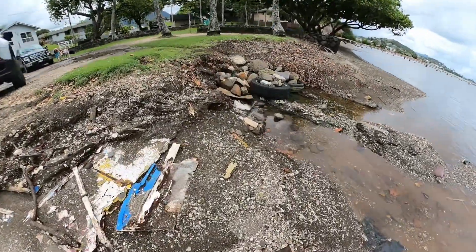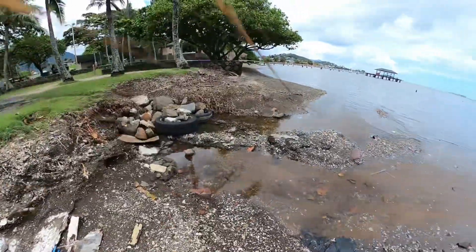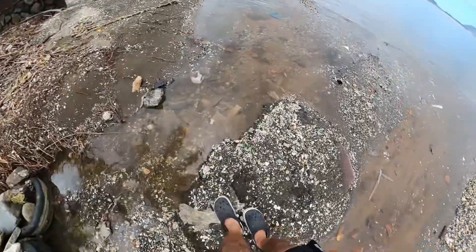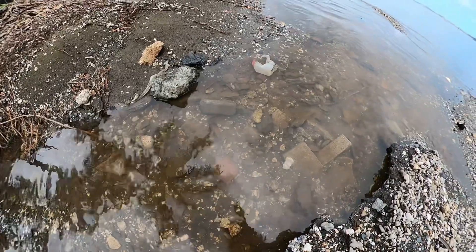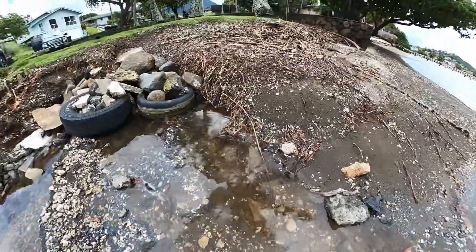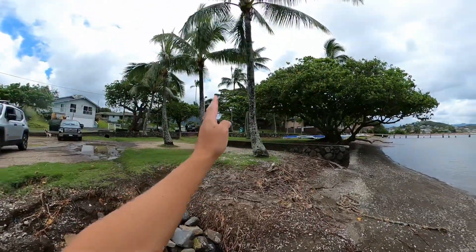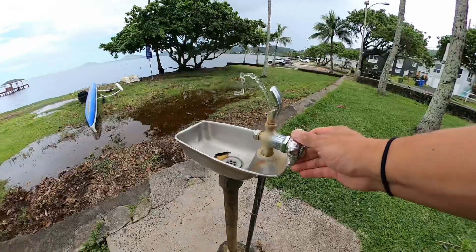Yeah, so there's some coral, some dirt, maybe some sand here as well. Let's jump over this. Here are some small fish — oh, are those guppies? Maybe small guppies here. All right, so there's also a bathroom, showers, a playground, and a water fountain.